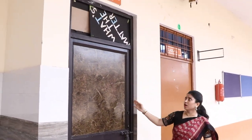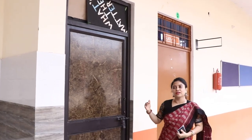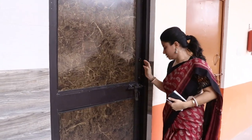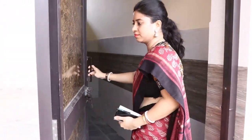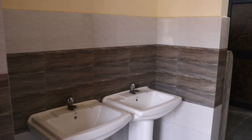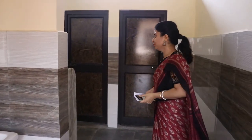This is one of the boys' washrooms. On every floor we have a boys' washroom. Please come inside — we maintain the hygiene and cleanliness of the washroom.